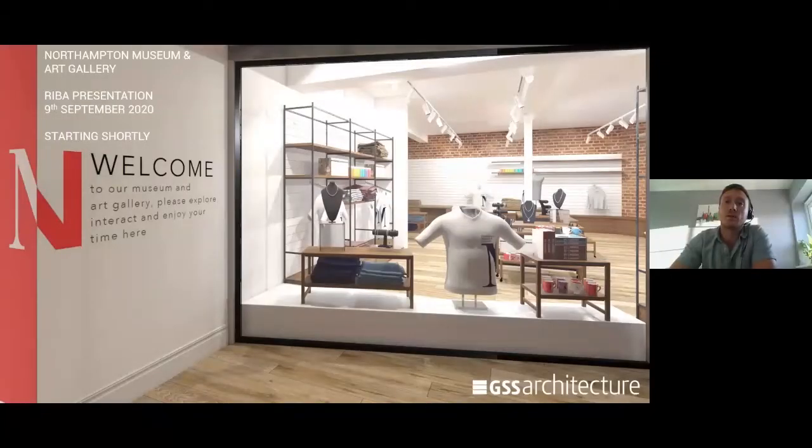Thanks for that, Will. My name's Tom Jagger — as Will said, I'm an associate at GSS Architecture, and this presentation is about the Northampton Museum and Art Gallery redevelopment.